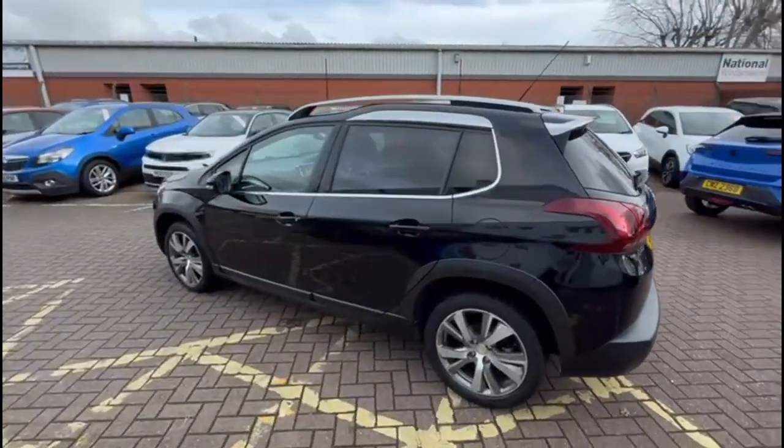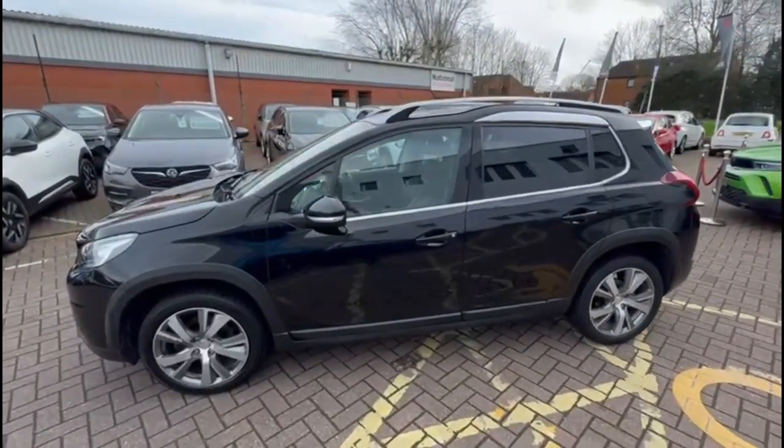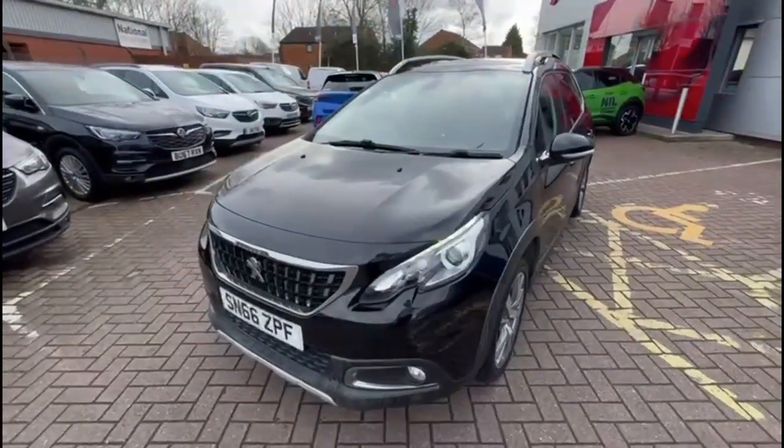Stylish 17-inch alloy wheels, silver roof rails, colour-coded door handles and mirrors with built-in indicators, LED daytime running lights and front fog lights.